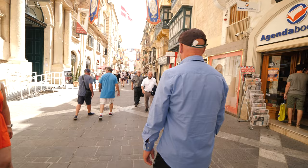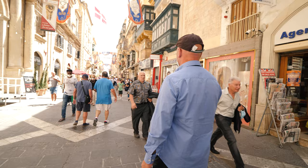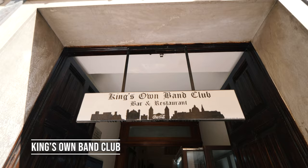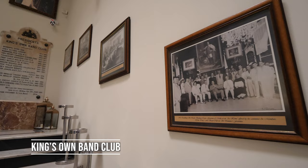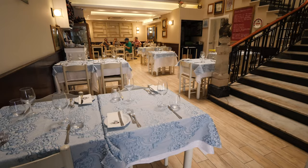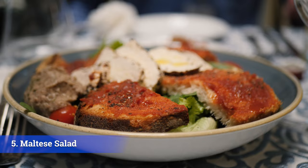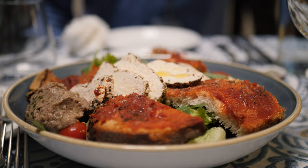Republic Street is actually quite rare to see this quiet. We have come to our next stop, the King's Own Band Club on Republic Street — you will not find any tourists in this restaurant. This is a very authentic traditional place where locals come. We have our first local dish on the table: the traditional Maltese salad. If you do order here, make sure you leave a big hole in the plate because it will offend the Maltese.